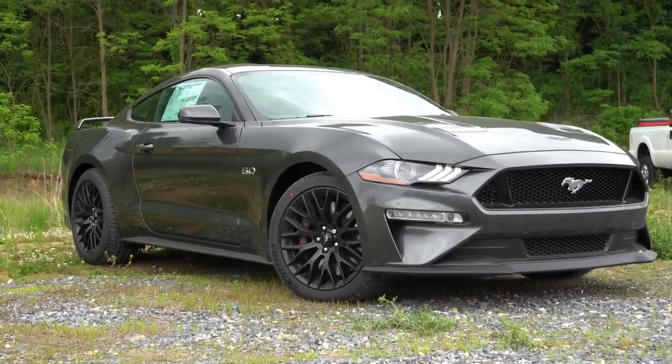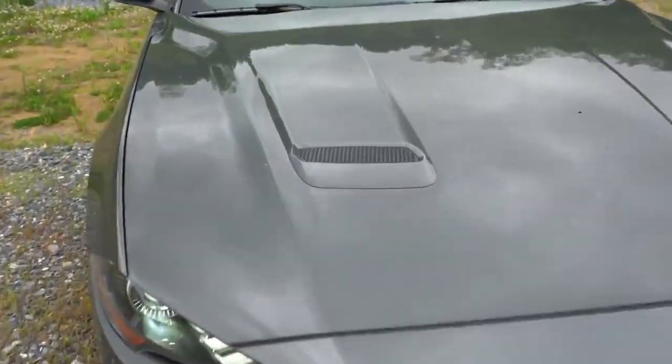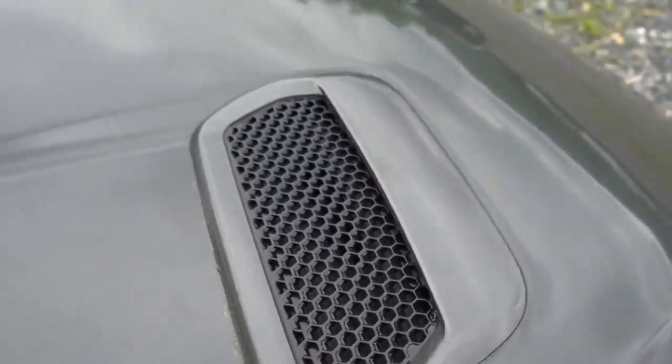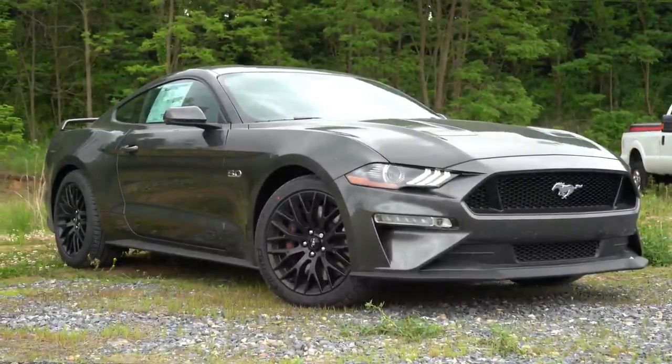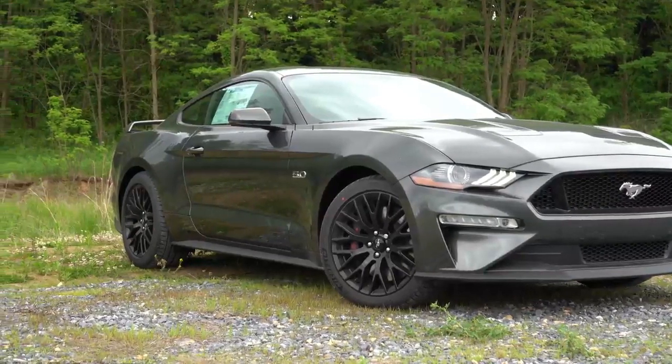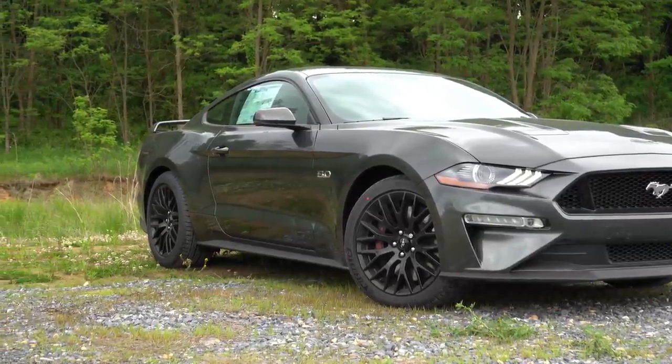Hood vents up top are actually functional — you can see there are holes in those, which allows the engine to cool. If you go with either Performance Pack level one or level two, you will also get unique front lips with those packages.